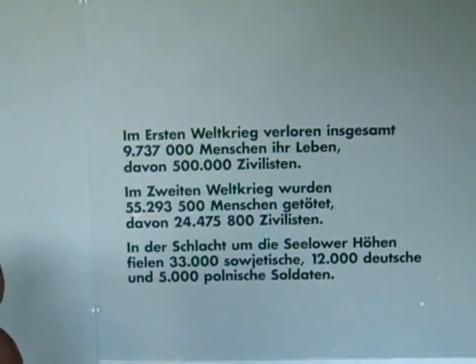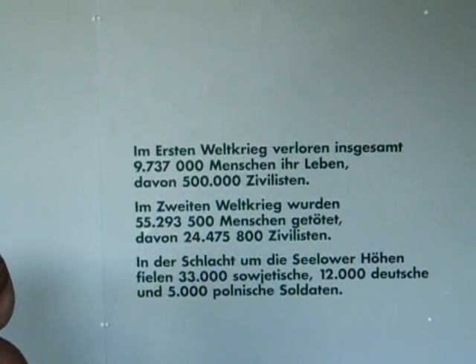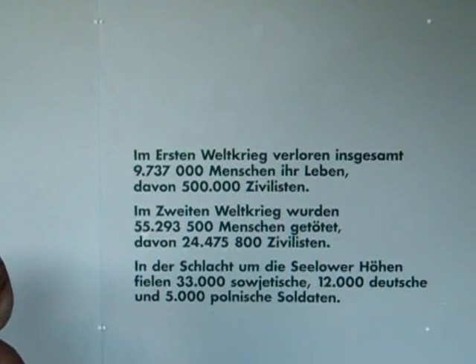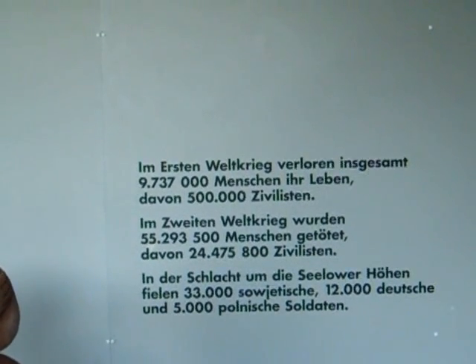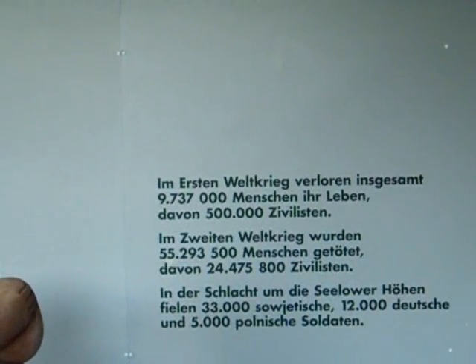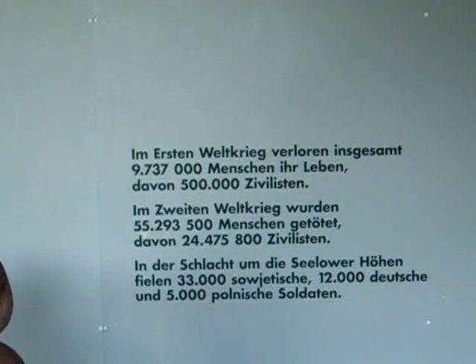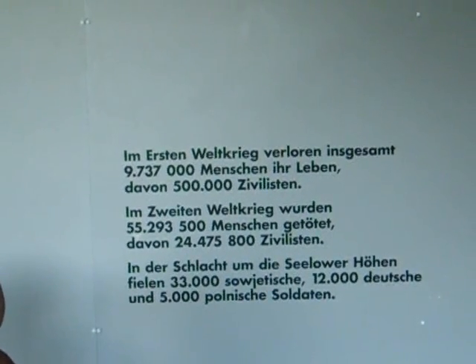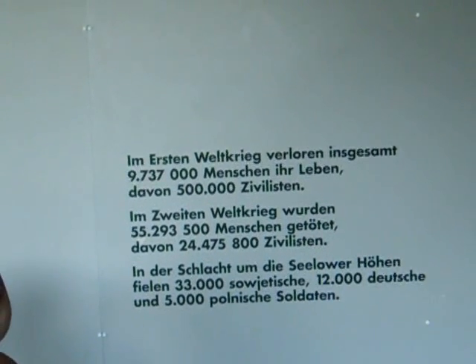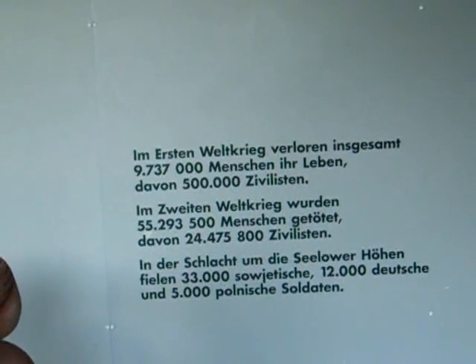The museum has given some rather large figures for the marked death since World War II: 55.3 million, of which 24.5 million — about half — are civilians. I find that rather hard to believe. The First World War is given at just under 10 million dead, which is probably correct.